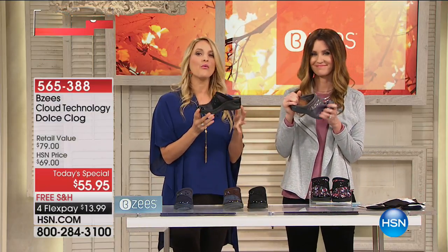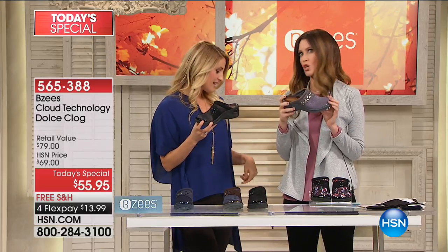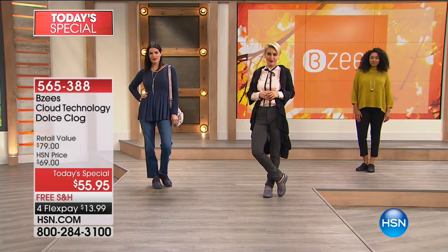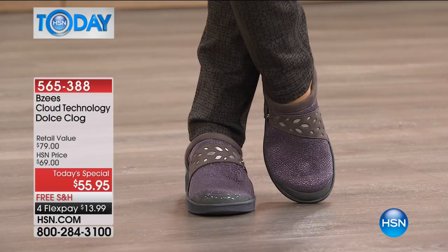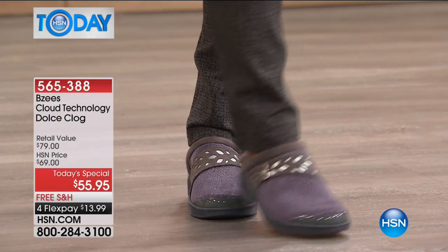Elevate your look. Wear it with denim, wear it with a legging. Both of us have just a little slim leg pant on. It doesn't get more effortless than putting on a legging, throwing on a flowy top, and just sliding on a mule. That's the quintessential comfort but put-together look.